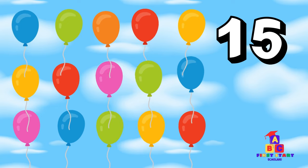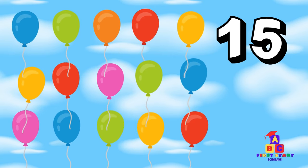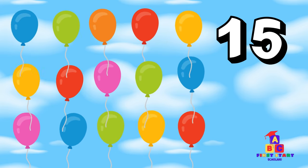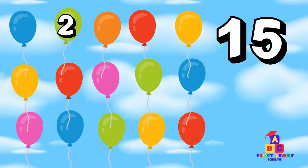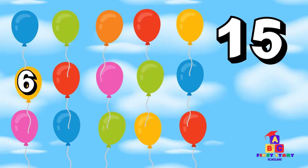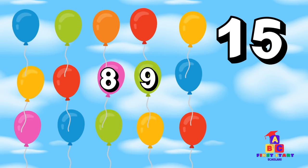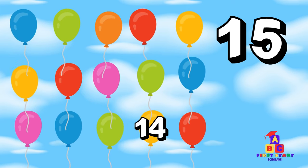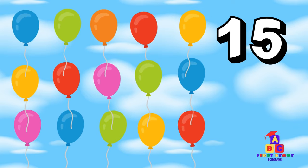Look below! Fifteen balloons are floating in celebration! Fifteen floating balloons! Can you count to fifteen? One, two, three, four, five, six, seven, eight, nine, ten, eleven, twelve, thirteen, fourteen, fifteen! Outstanding!